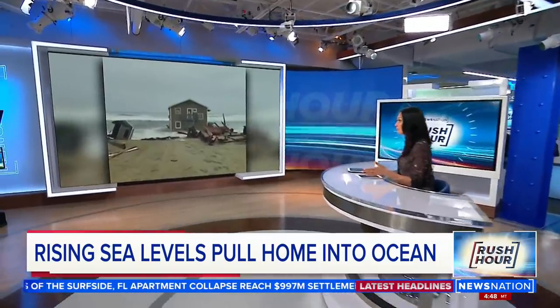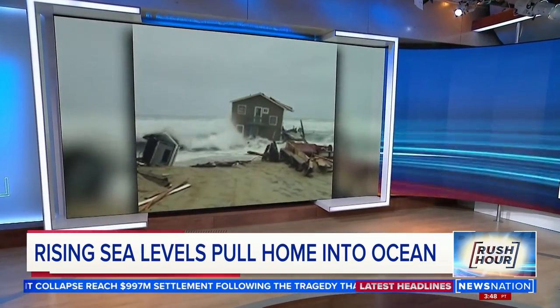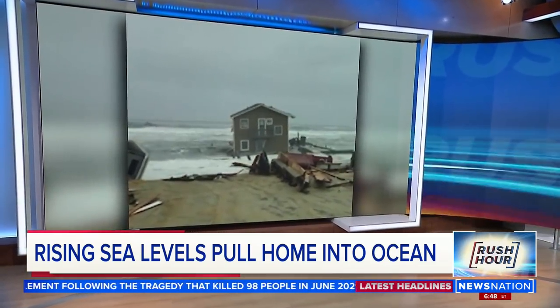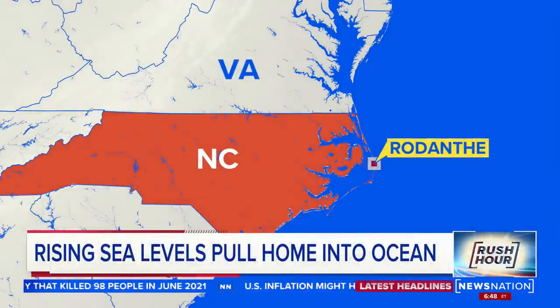Water pulling a house into the ocean. This is the second home it's happened to, as the combination of strong winds and high tides force this structure to leave shore. This is near Rodanthe, North Carolina, and it's one of a few towns on a sliver of land connecting to the state.